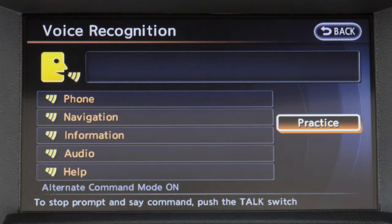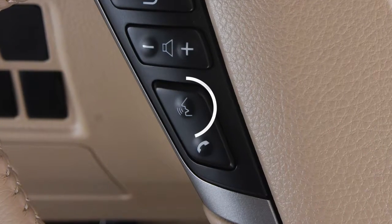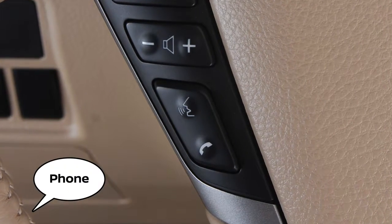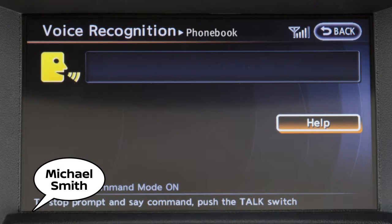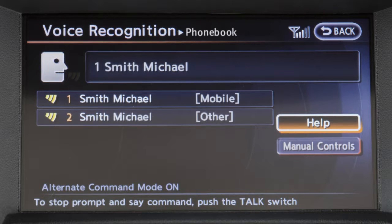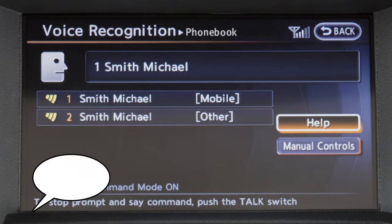To use voice recognition to make a phone call, press the talk button on the steering wheel and say phone. When prompted, say phone book. Speak a name from your handset phone book after the tone. When speaking phone book names, please be aware some phones require the last name to be spoken before the first name. For example, Michael Smith may be spoken as Smith Michael.